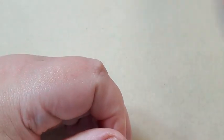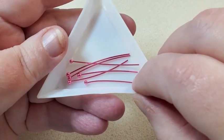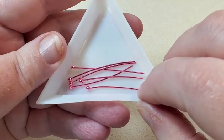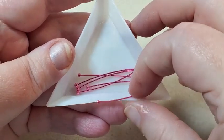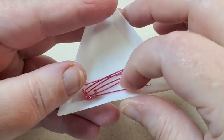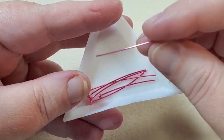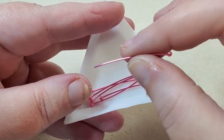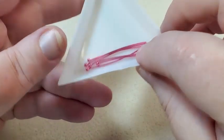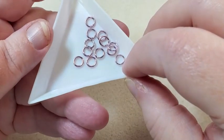And then next I have six ball head pins — they're one and a half inches and they're 21 gauge. Some pretty pink ball head pins. And then next I have some six millimeter 18-gauge jump rings.